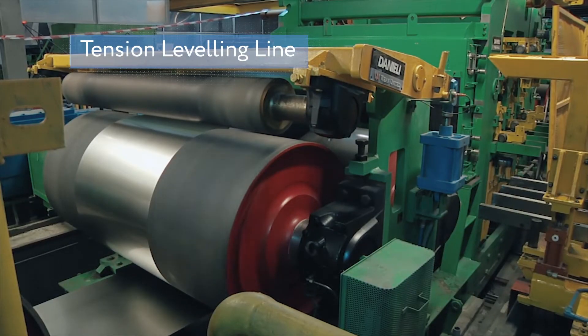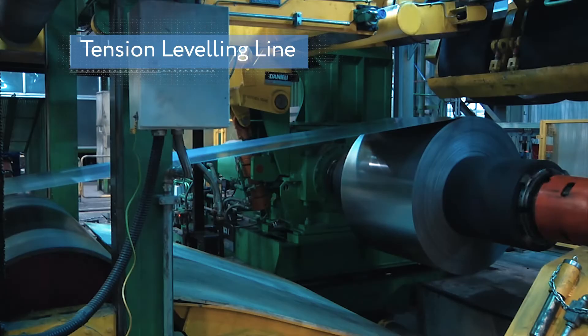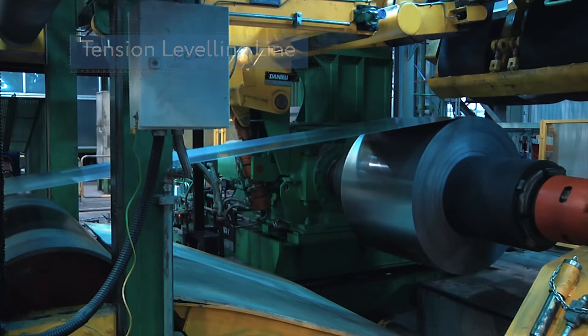Another unit that determines the appearance, perfect geometry, and flatness of steel sheets is the tension leveling line. It has a high-quality leveler with cassettes and guiding rolls that additionally stretch the strip and spread out any uneven parts across the entire surface.